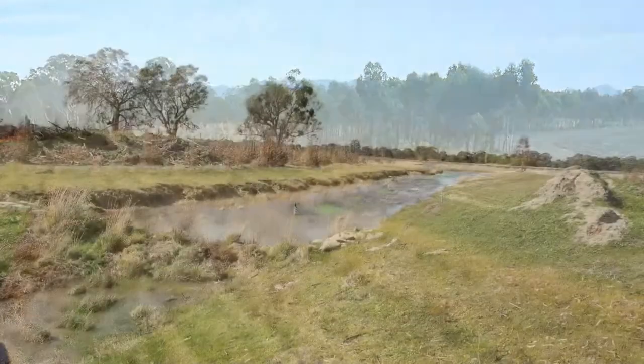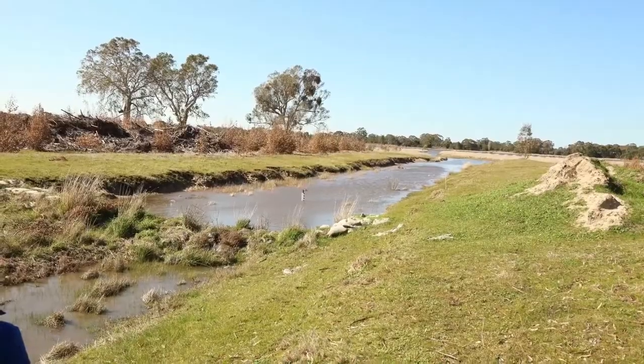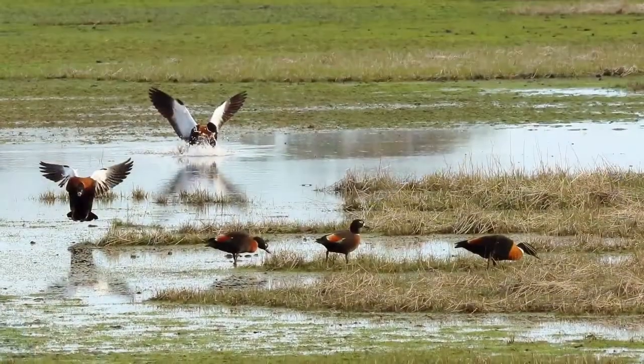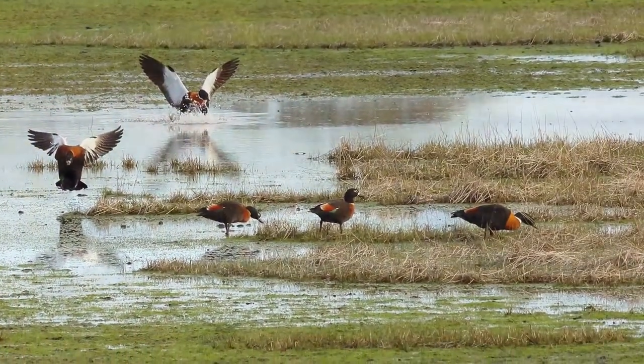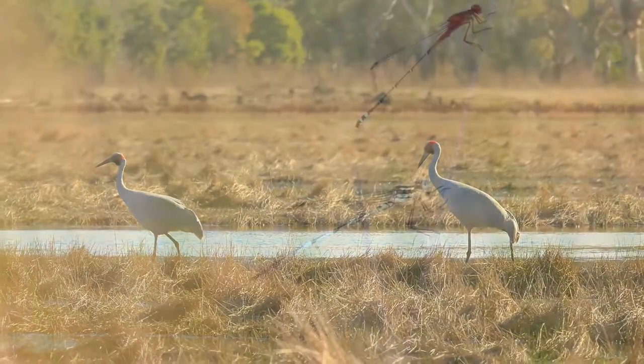You see an immediate change in the landscape — a real change in the species that come to the area. And it's not just one or two; it's thousands and thousands of birds that benefit from it, and all the other species associated with it.